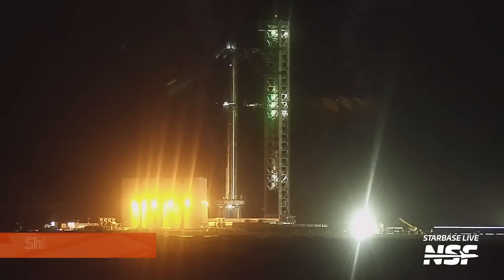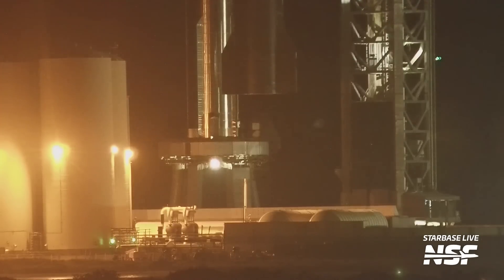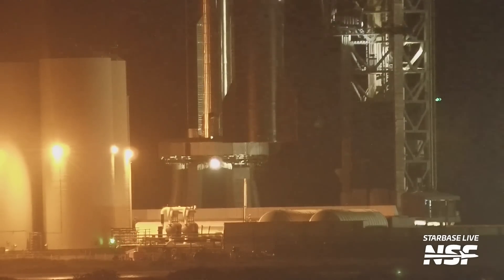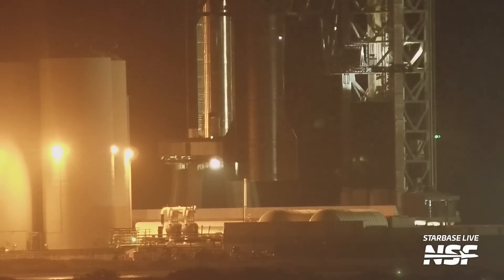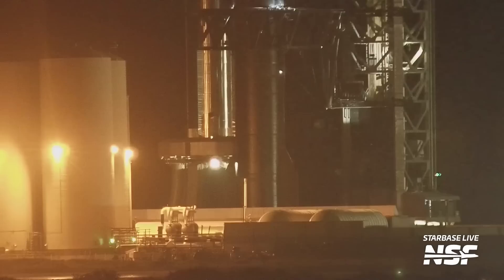Moving back to the launch site and the flight vehicles — if you watched our update last week, you won't be surprised that Ship 24 was de-stacked from Booster 7 despite SpaceX preparing for flight. So why was Ship 24 de-stacked? Crews needed to work to configure the FTS, or Flight Termination System, on the ship ahead of launch, and would have been unable to reach this location on the ship while it was atop Booster 7. So of course they had to de-stack it.